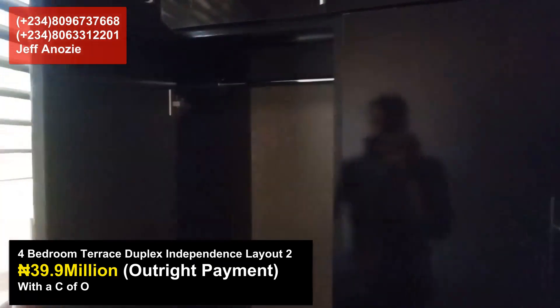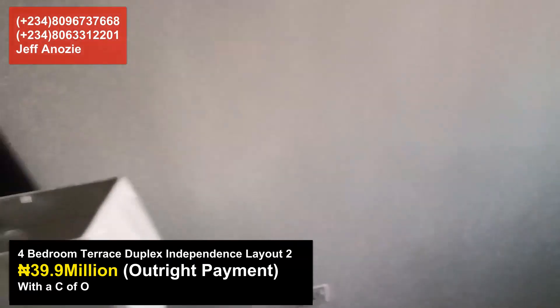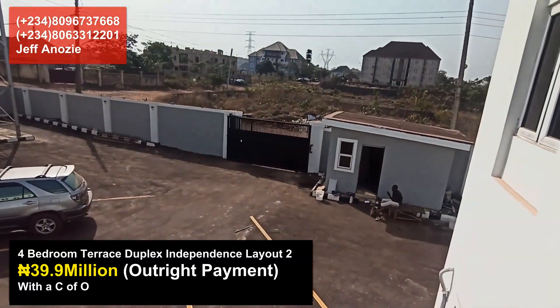All rooms come with wardrobes — you can see the beautiful wardrobes in this four-bedroom terrace duplex. Call us now for your unit; units are running out. From upstairs, see how beautiful this estate looks.